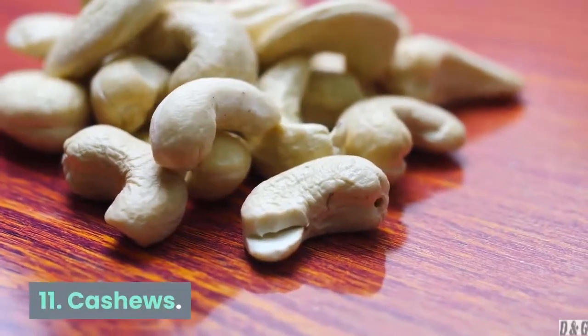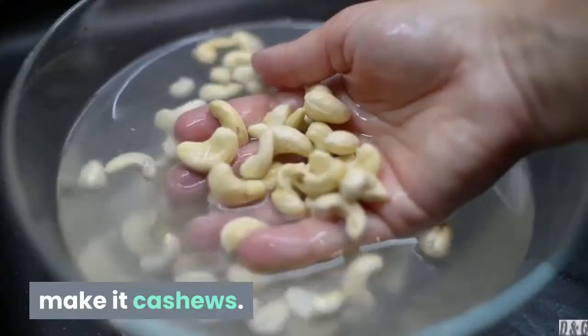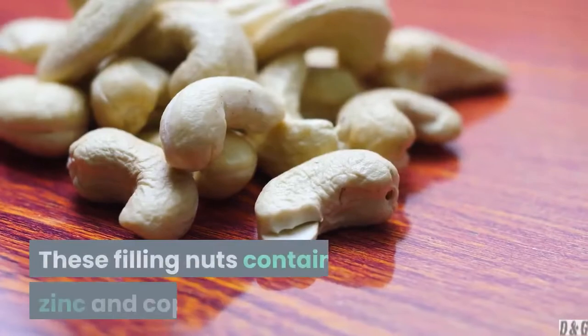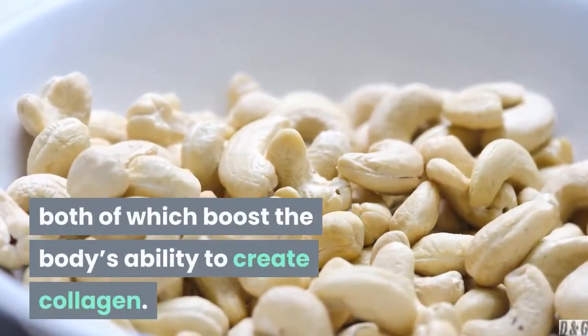11. Cashews. Next time you reach for a handful of nuts to snack on, make it cashews. These filling nuts contain zinc and copper, both of which boost the body's ability to create collagen.